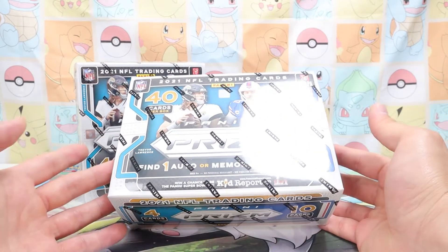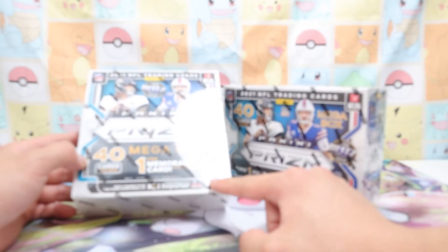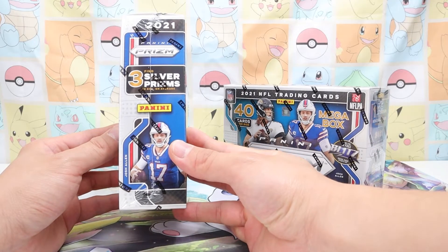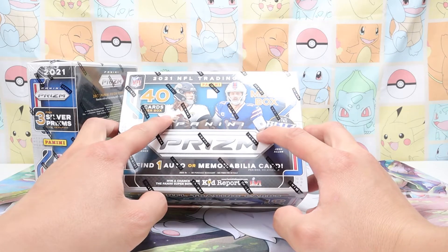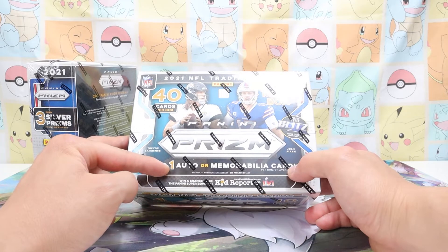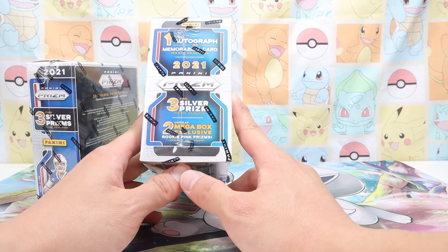These are the mega boxes I was able to get my hands on. They have 40 cards per box. This one has — you can find one memorabilia card per box on average, and find three silver prisms. On the cover we've got Josh Allen from the Buffalo Bills and Trevor Lawrence on the Jaguars. This other one — you can find one auto or one memorabilia card, and two mega box exclusive rookie pink prisms.